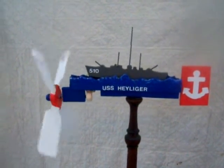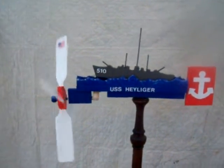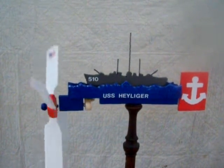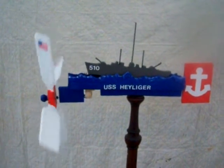In 1969, in a naval exercise in the Atlantic Ocean, the USS Heiliger, DE-510, was sunk and sent to her watery grave at the bottom of the Atlantic Ocean.